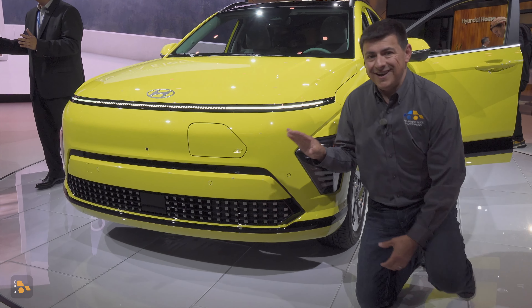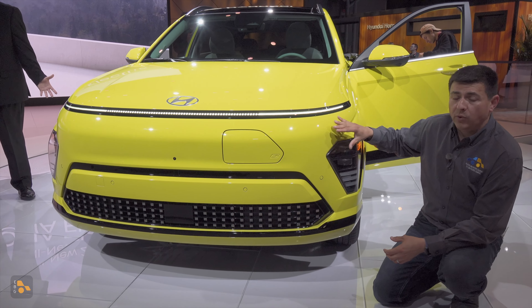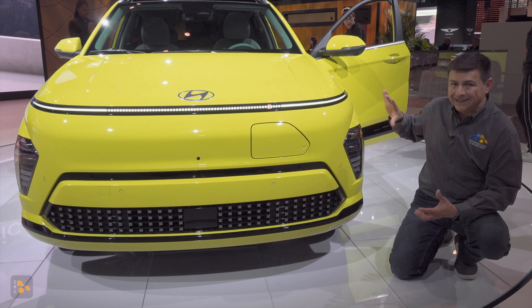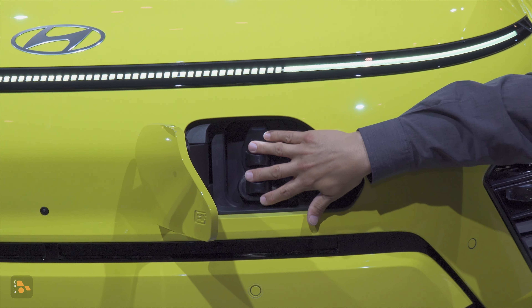Unfortunately this is not on the new eGMP platform, so this is not going to charge as quickly as the IONIQ 5 — about 43 to 45 minutes for a 10% to 80% charge — but you'll be able to go 260 miles on a lot less electricity in this vehicle. As we've seen in the Kona EV for a while, the charge door is up front.